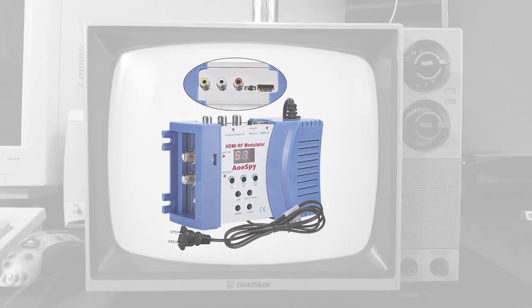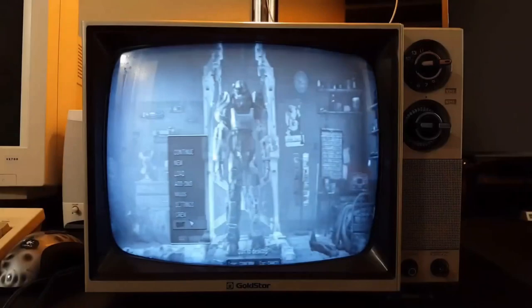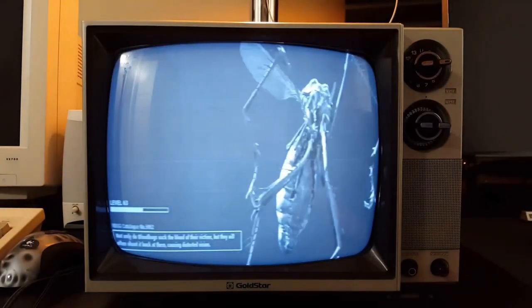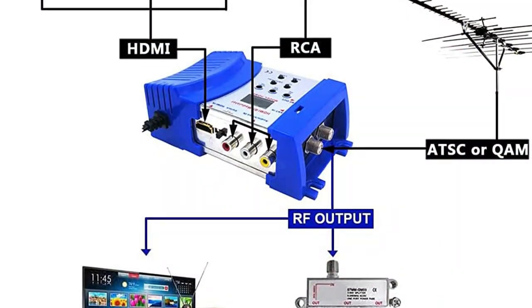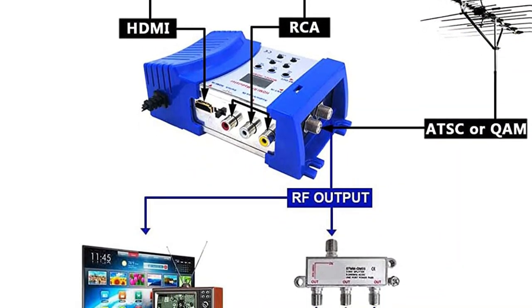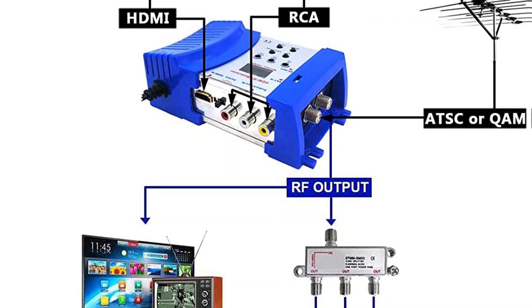Also, this modulator is compatible with HDMI 1.3 ports and supports VHF and UHF2 operating frequencies for up to 136 channels. This device also allows 1080i output, which might be perfect for some old CRT TVs.